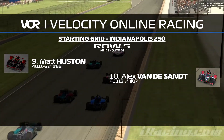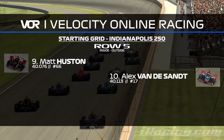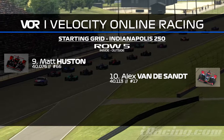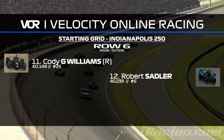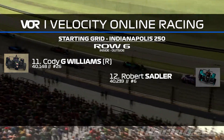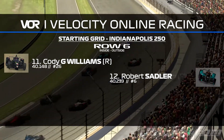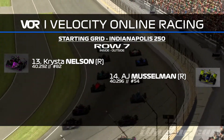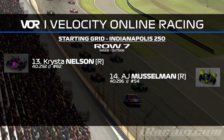Row 4: Chad Lurty, first start of the season as well for him, and alongside him is going to be Christopher Kreske. Then row 5, all team racers: Matt Houston in the 66 car in P9, P10 goes to Alex van der Sente in the 17. Then row 6: Cody G. Williams, and alongside him is going to be Robert Sadler, both drivers in the 40.1 and 40.2 range. Then Chris Nelson and AJ Musselman, both drivers for Turn 4 Racing.